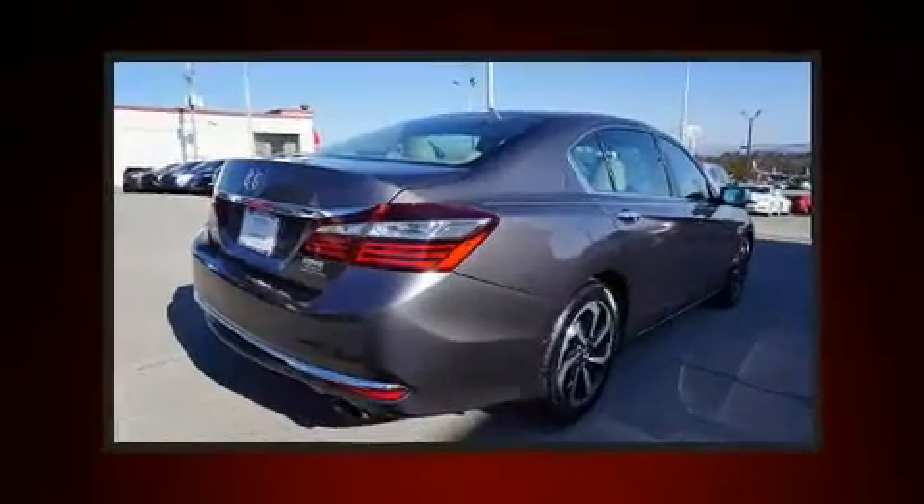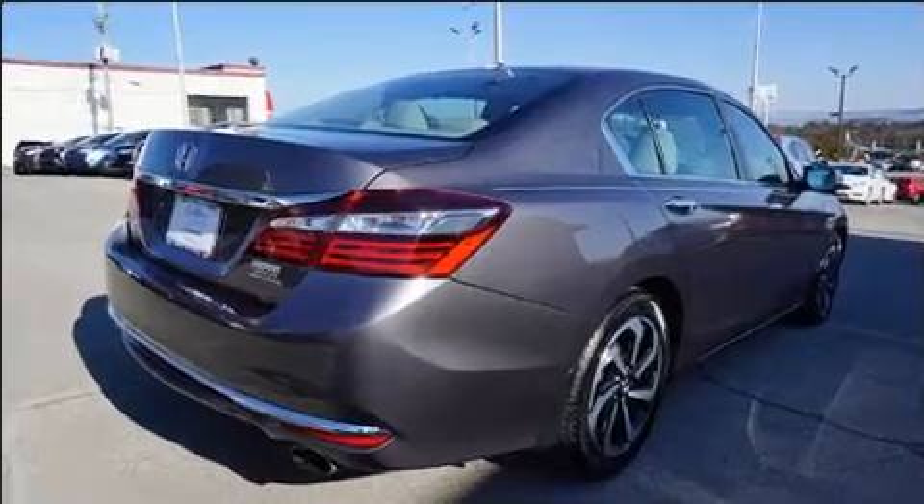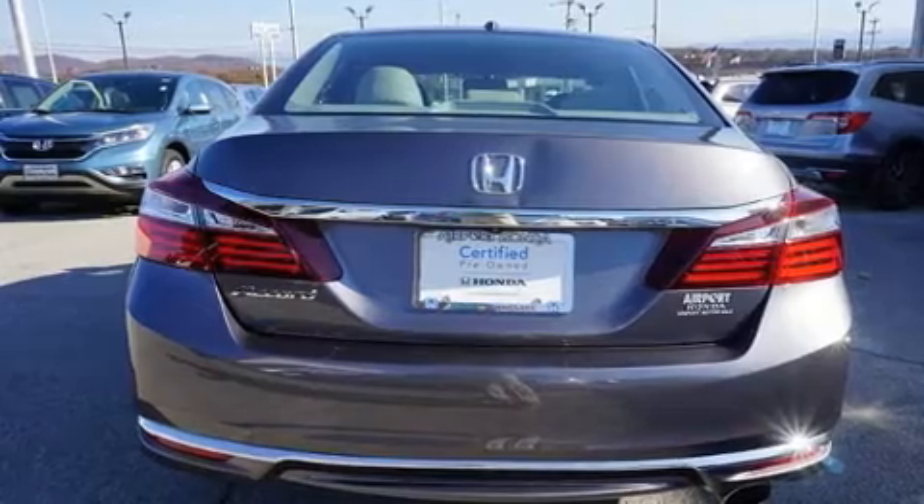All of the premium features expected of a Honda are offered, including speed-sensitive wipers, power door mirrors and heated door mirrors, and seat memory.